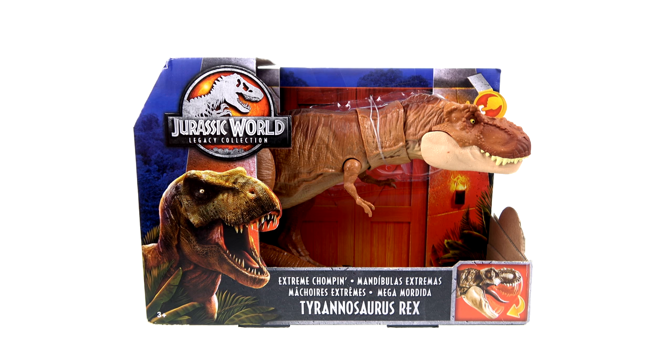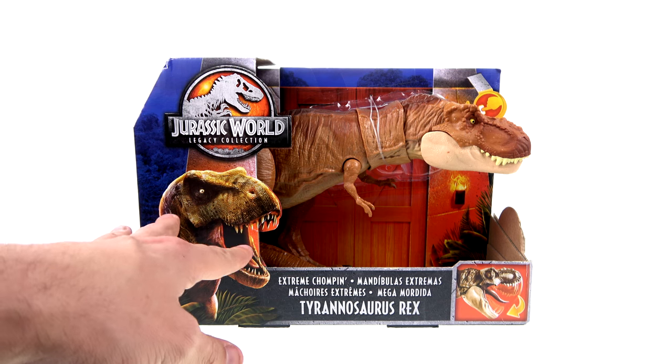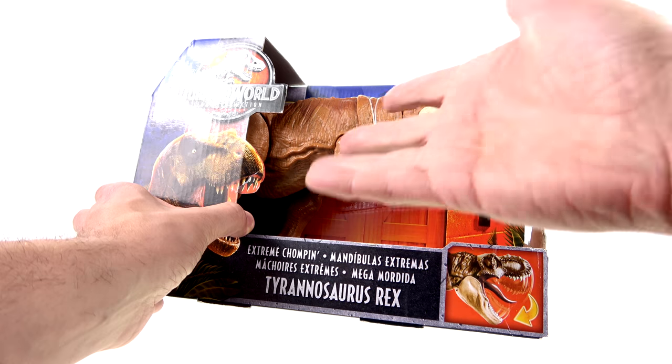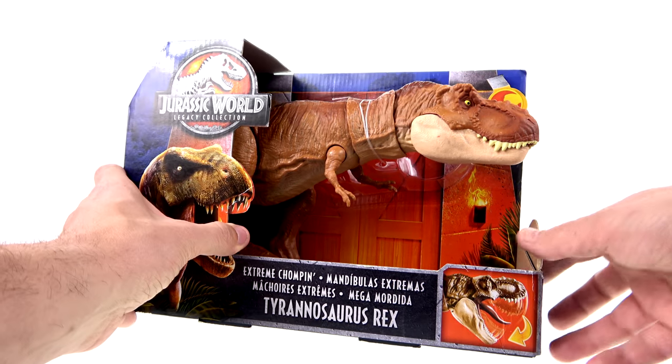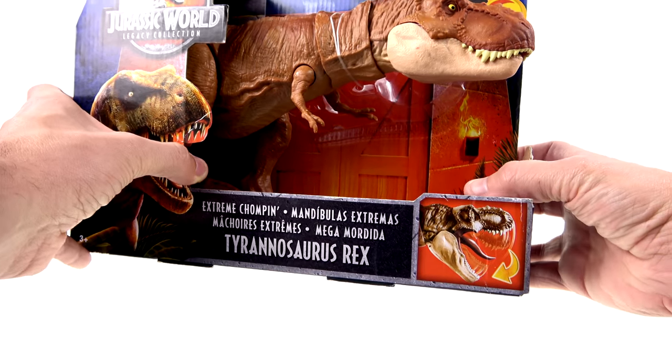For the package, you've got a lot of really nice art with the logo there, the T-Rex's head on the side, and then the back here kind of looks like the doors to enter Jurassic Park. As you can see, it is an open package which allows you to try it out — I'm not going to do it because that'll spoil some stuff I'm saving for the review.